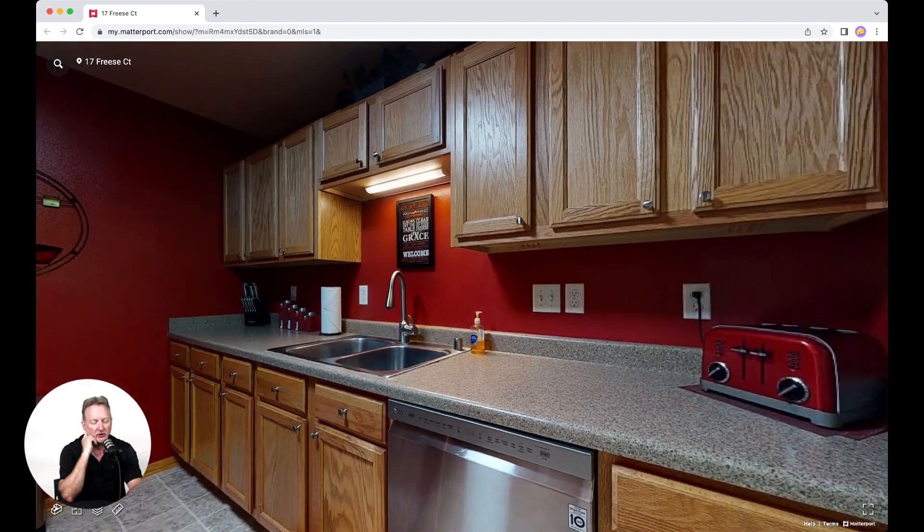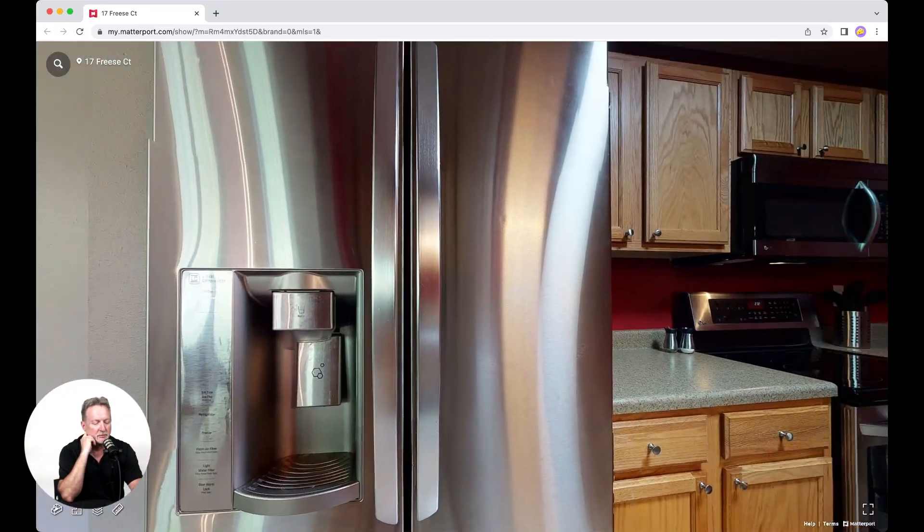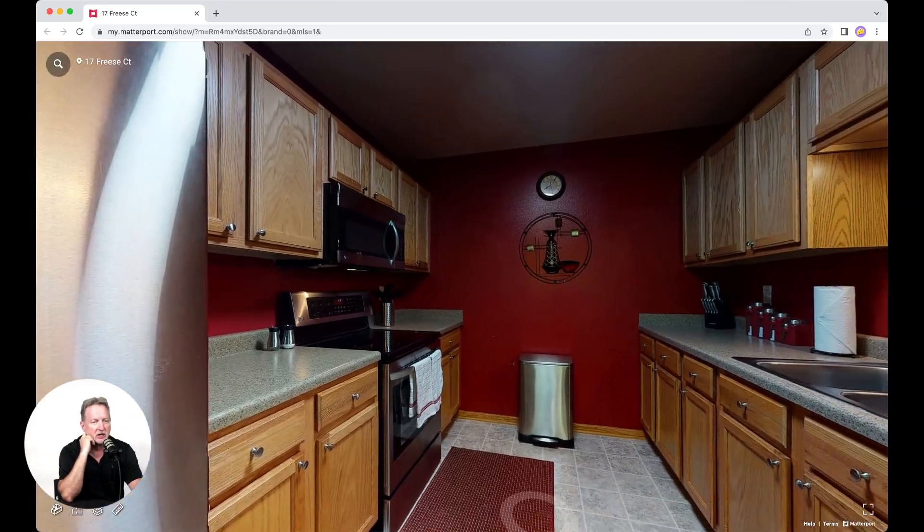The kitchen is a cook's delight. It features newer stainless steel appliances, large oak cabinets, and comes with ample countertop space.